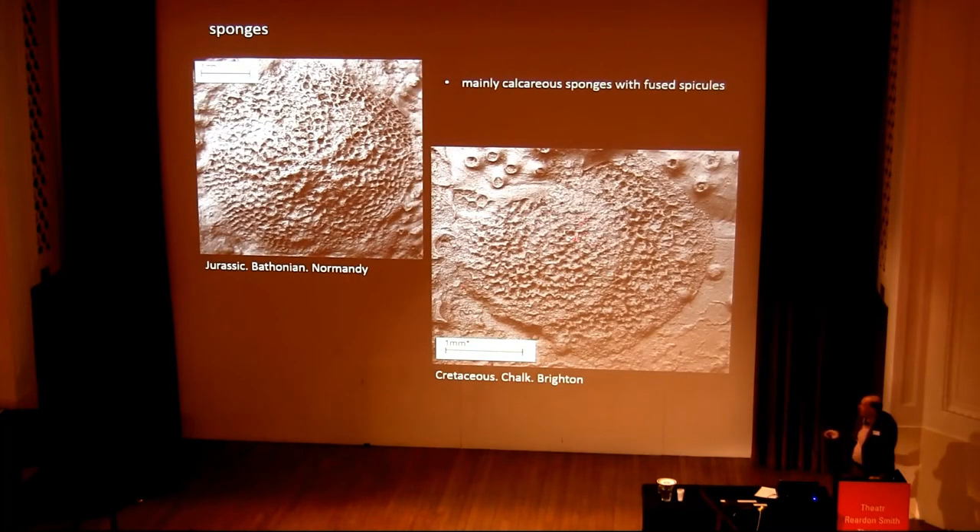Sponges can also be found on hard substrates — a Jurassic example and a Cretaceous example. Most of these are calcareous sponges with fused spicules, which fossilize well. Of course, hard substrates today include a lot of other kinds of sponges, in some cases with non-mineralized spicules that don't fossilize.